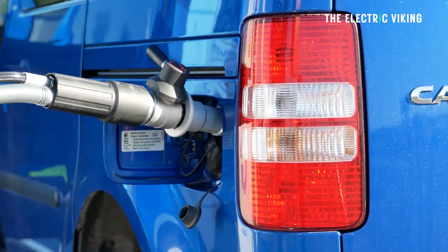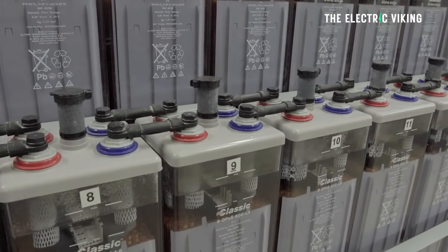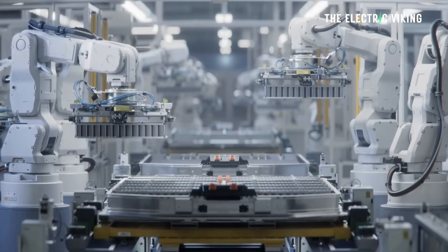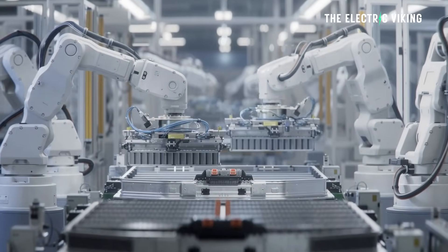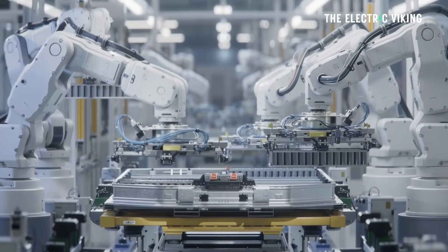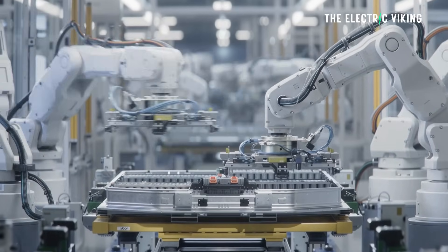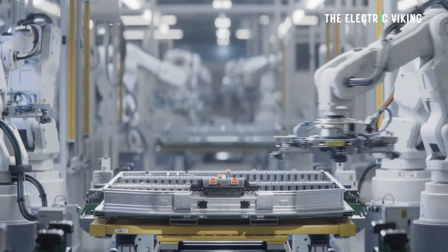So what are the advantages versus just normal batteries? Number one: high energy density. Combining lithium-ion storage with hydrogen's high energy content could potentially result in vehicles with more than 1,000 miles of range.